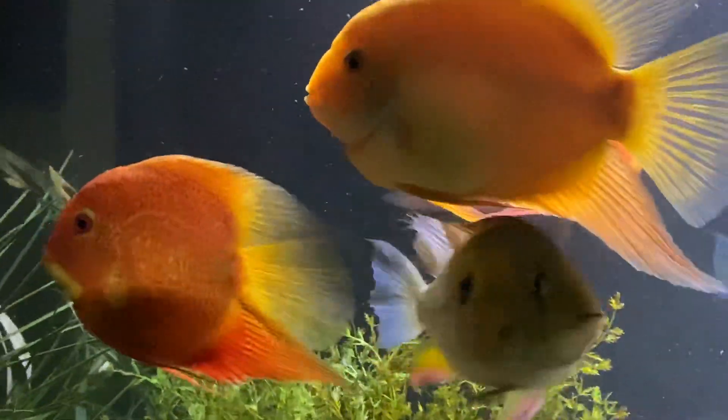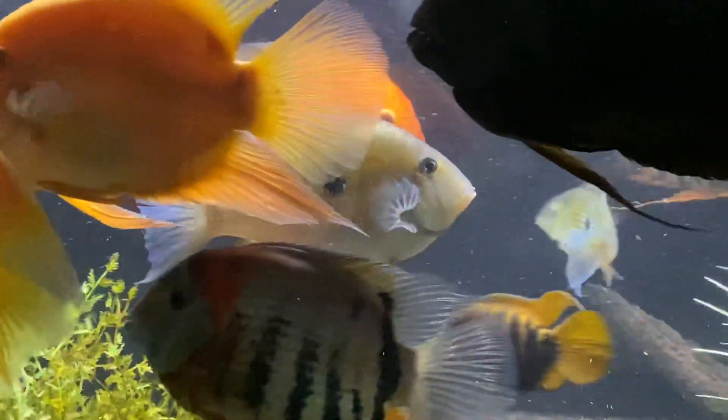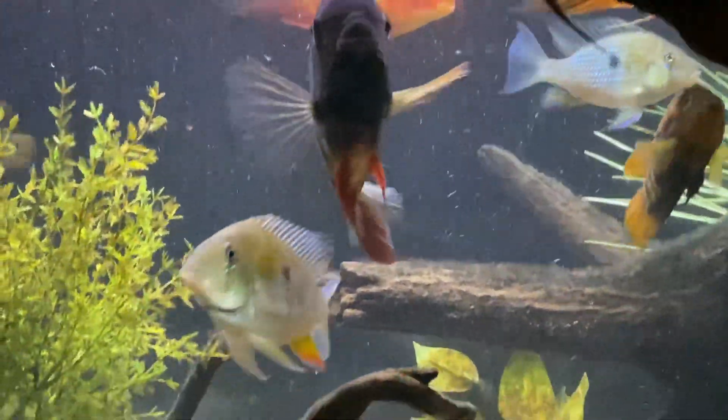And there's my babies, my severums. Love those guys — they're spoiled. They're wondering why I'm not up there feeding them more.